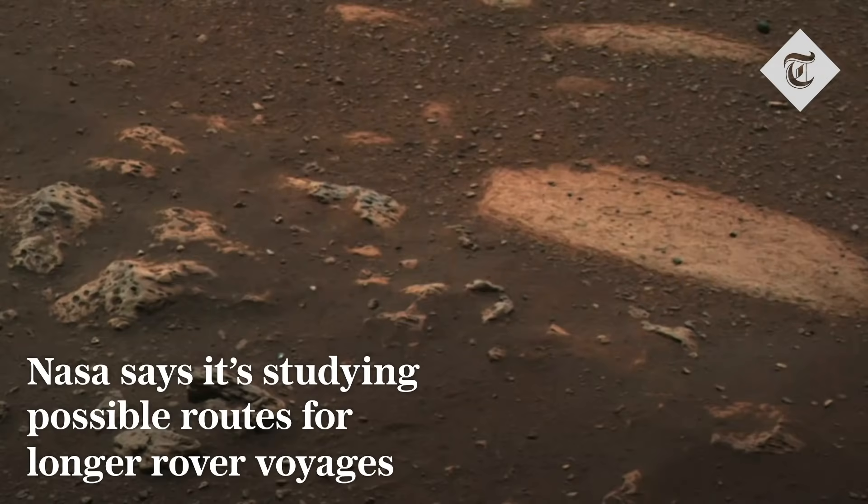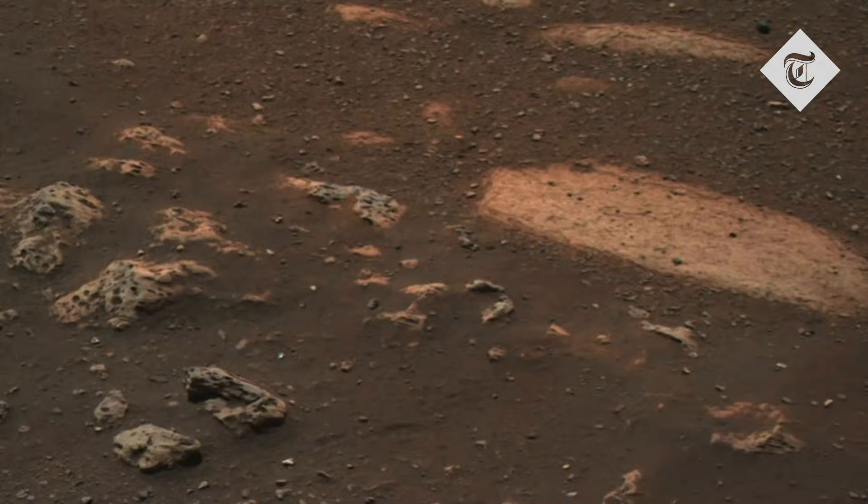This image is from the Mastcam-Z camera located on the rover's mast. It shows a flat, light-toned rock on the right side of the image, on which we targeted the very first observation from Supercam.